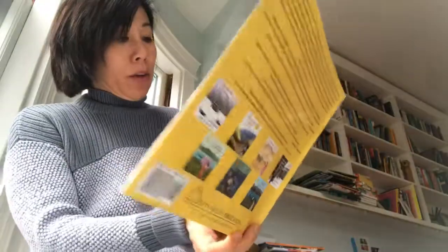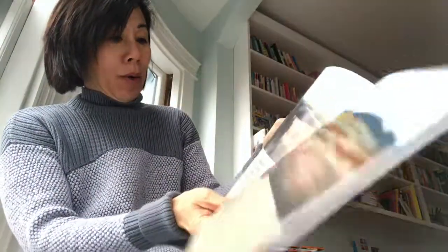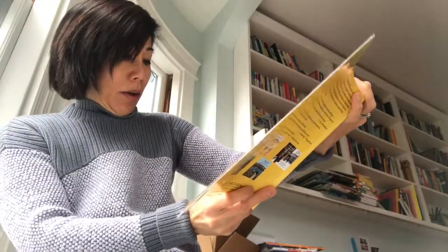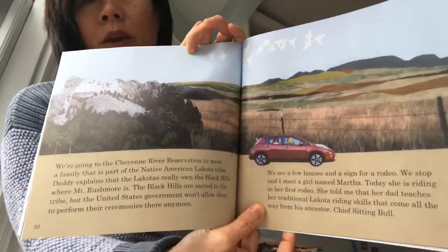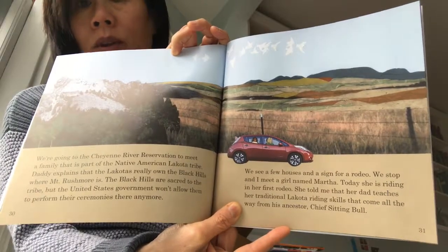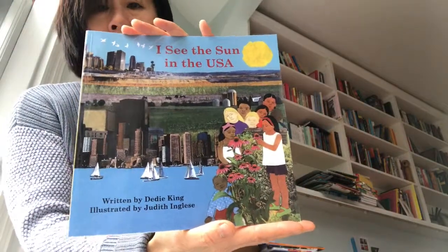The book also makes a good point that even though the Lakota own this land — the Black Hills where Mount Rushmore is — they're actually not allowed to perform their ceremonies there anymore, which is a United States law that doesn't really seem fair. But anyway, this is a really great series and I hope you enjoy it as well.